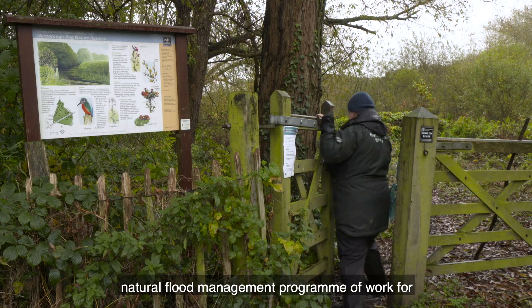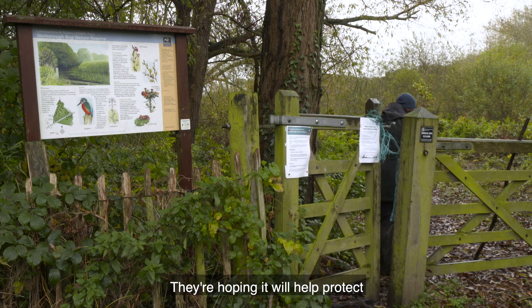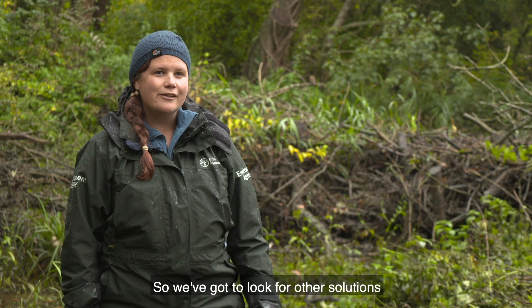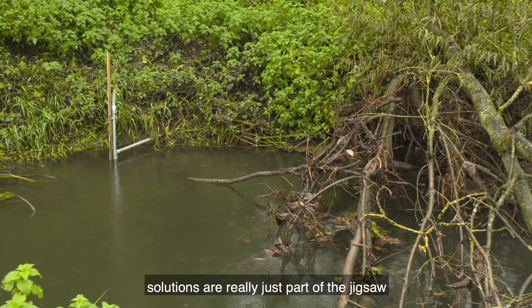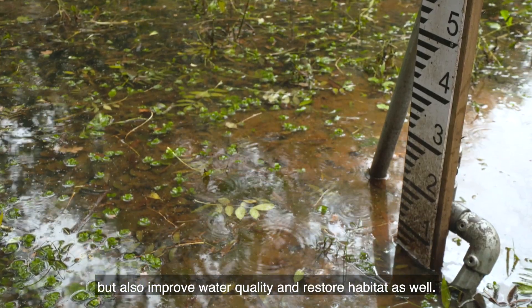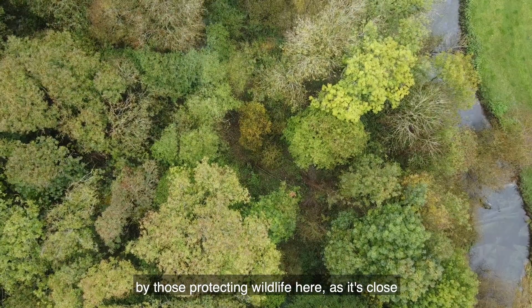The scheme here is part of the largest natural flood management programme of work for the Environment Agency, and they're hoping it will help protect local people from flooding. We're in changing times — we've got a climate emergency, carbon is being talked about a lot more, and we know that we just can't keep building walls ever higher. We've got to look for other solutions, and natural flood management and other nature-based solutions are really just part of a jigsaw in what we can use to tackle flood risk, but also improve water quality and restore habitat.